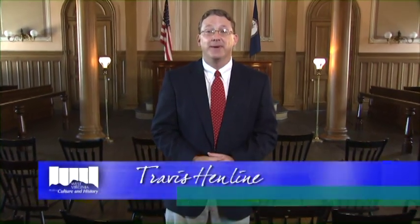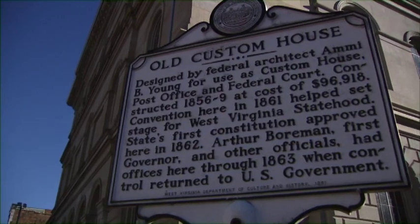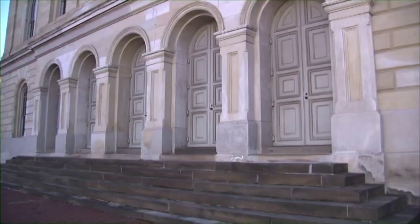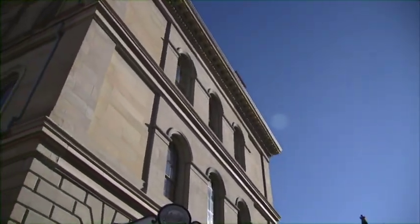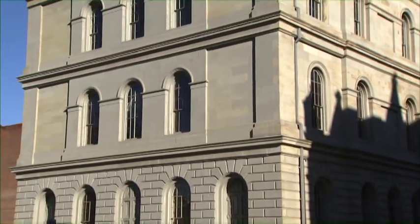Welcome to West Virginia Independence Hall in Wheeling. This building served as the capital of the Commonwealth of Virginia from 1861 to 1863, and is also the site that witnessed the birth of the great state of West Virginia. Built in 1859 as the United States Custom House, it gained historic significance during the early years of the American Civil War, when it became the state house for the restored government of Virginia — the government of Virginia loyal to the United States.